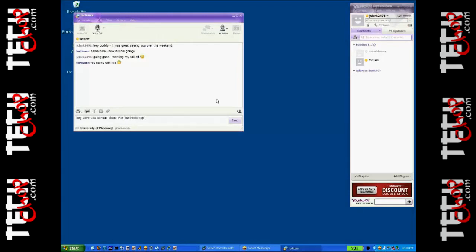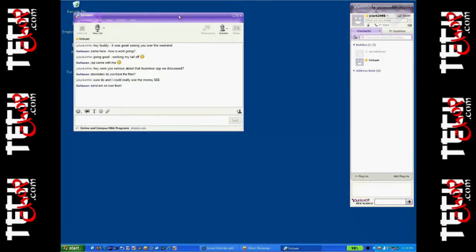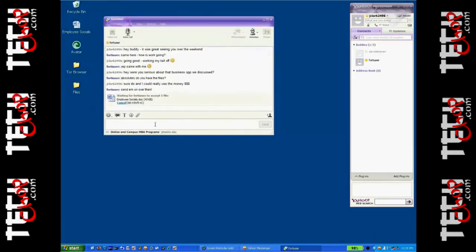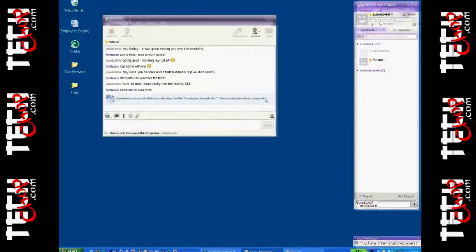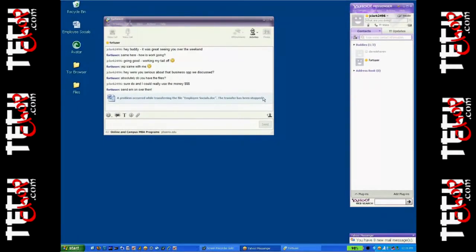Forti user responds, 'Same here. How's work going?' Joe says 'Going good, working my tail off.' Joe then asks, 'Hey, were you serious about that business opportunity we discussed?' Forti user responds, 'Absolutely, do you still have those files?' Joe responds, 'Sure do, and I could really use the money.' We're capturing this entire transcription for forensic reasons. Joe has a file called employee-social.doc on his desktop and attempts to transfer it over Yahoo Instant Messenger to the remote user. A message comes back: 'A problem occurred while transferring the file employee-social.doc. The transfer has been stopped.' This replacement message is fully customizable by the administrator. The FortiGate blocks the transmission, keeping the sensitive data inside and preventing it from propagating outside.